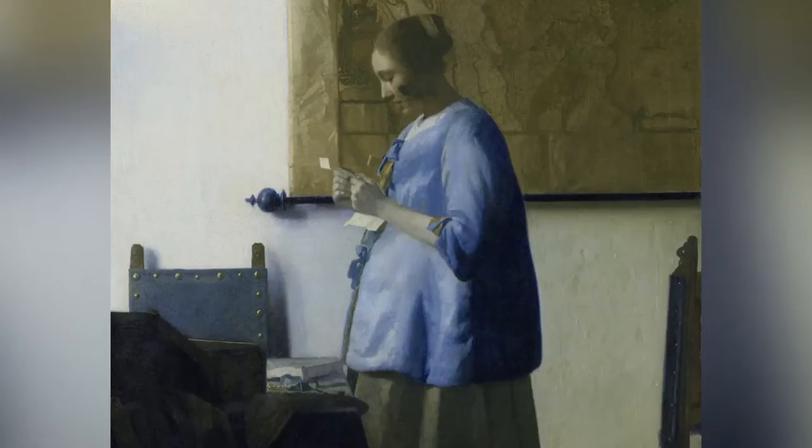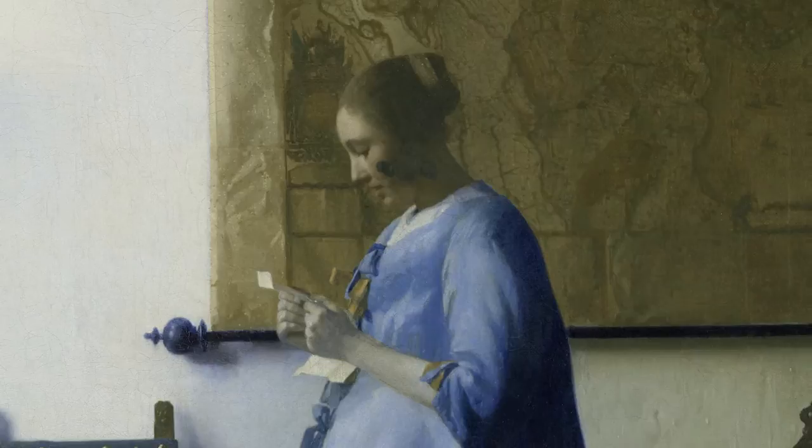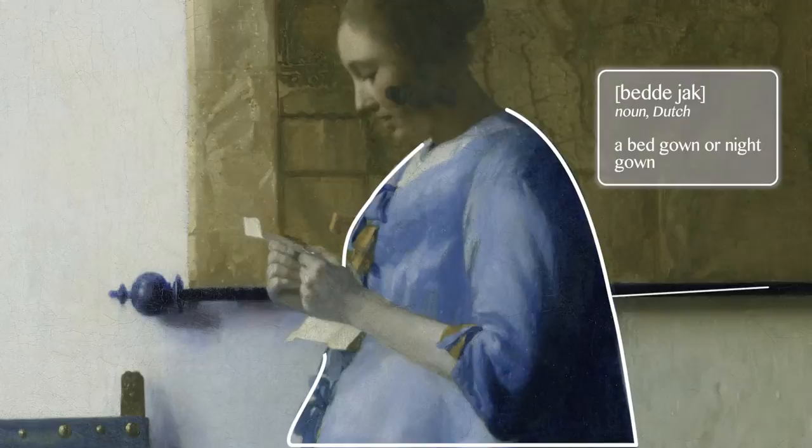We've walked into a room and we're observing a woman who's wearing a beautiful blue jacket reading a letter. We can tell by the light coming in from the window that it's morning. She was probably just getting dressed — she's wearing a blue jacket, the bed jacket that women slept in. So she was probably getting dressed, about to put her pearls on. There's a beautiful ribbon with pearls, a strand of pearls laying on the table in front of her.